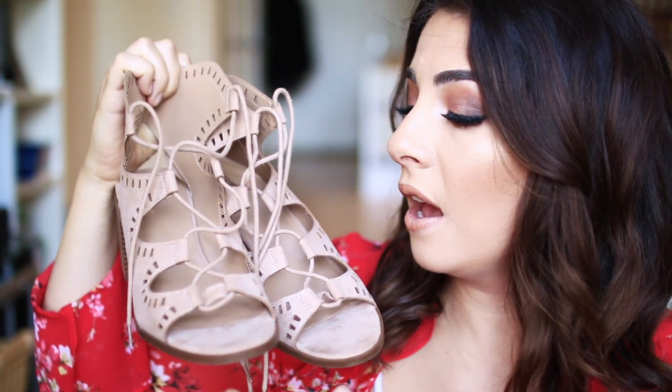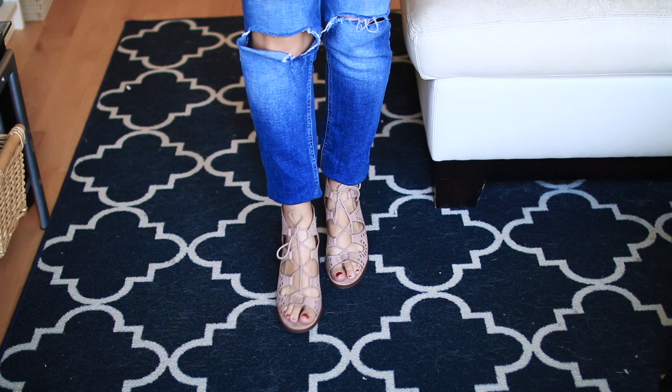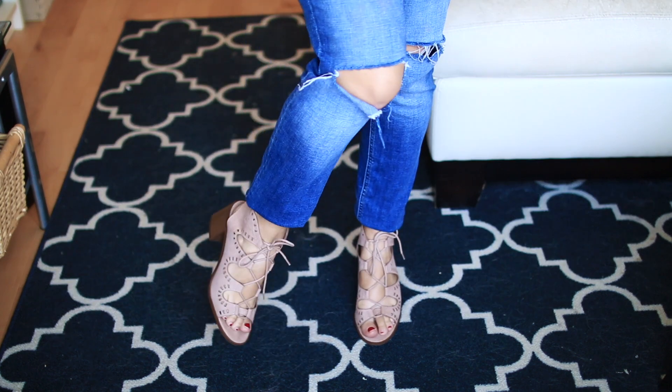I almost forgot to mention — from Target, one of my favorite shoe buys for the season: these lace-up wedges. They're the perfect height for me with just a little bit of platform, super comfortable. I was walking around all day in these with no pain whatsoever. They're absolute dupes for shoes at Nordstrom — I think it's either Hinge or Jeffrey Campbell — and I'll link both below so you can compare. Make sure to check Target before committing to an expensive pair at Nordstrom; you never know what they might have.